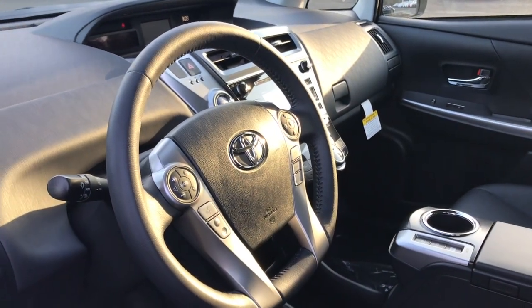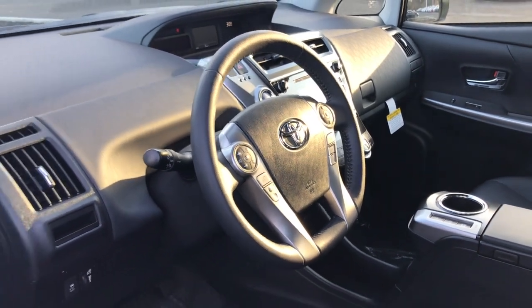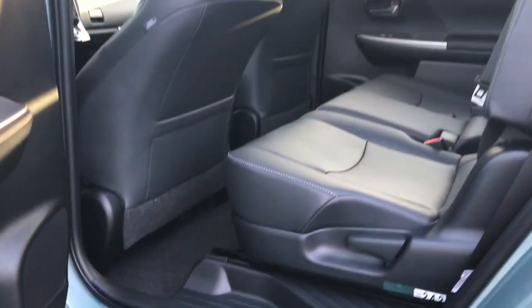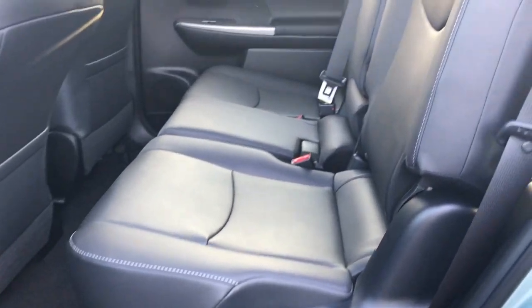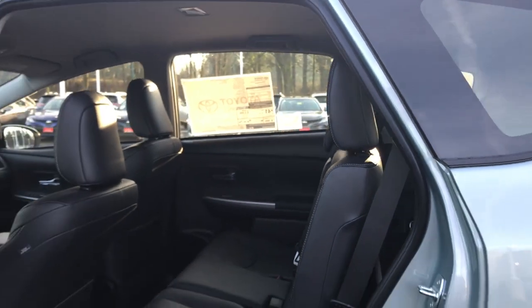Your controls on your steering wheel include cruise control, volume control, and settings. If you go into the back, you're going to find yourself having plenty of room for up to three passengers. If you need more space in the back, the back seats also fold down so that it gives you more cargo space.